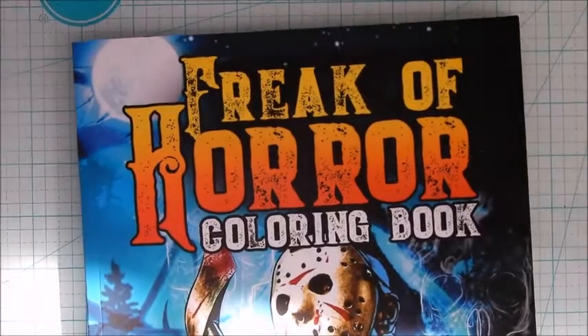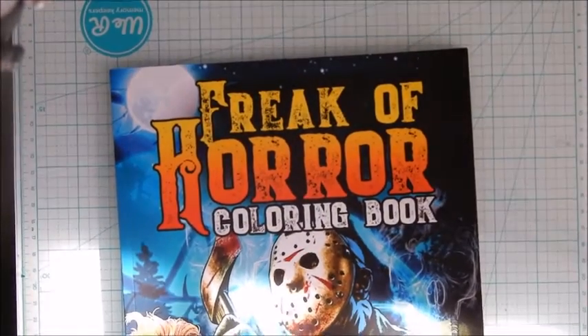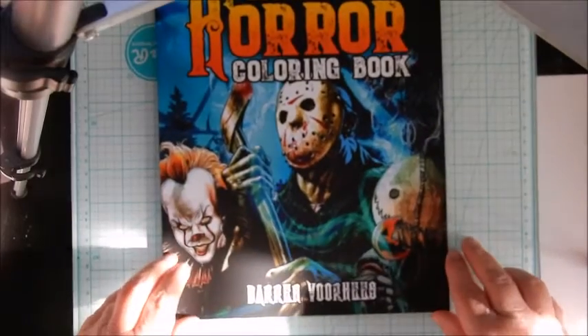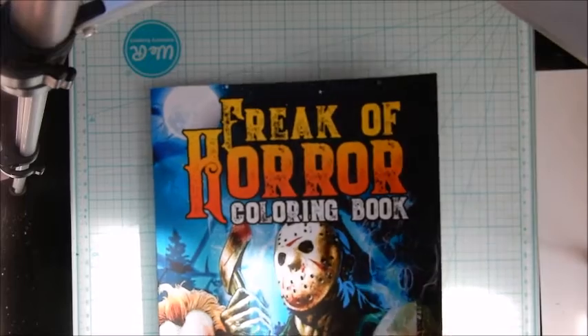Hey guys, it's me again. I thought I'd come back on and show you guys a couple of books that I got from Amazon. I got to start off with this loveliness — I love horror, I get that from my mom I think — but it's called Freak of Horror coloring book by Darren Voorhees. The lighting's weird and the sun's